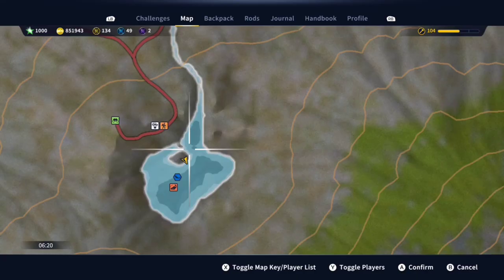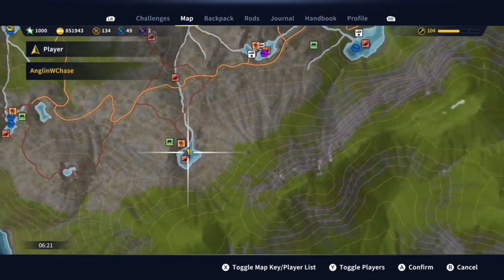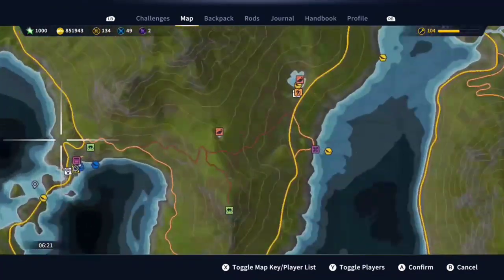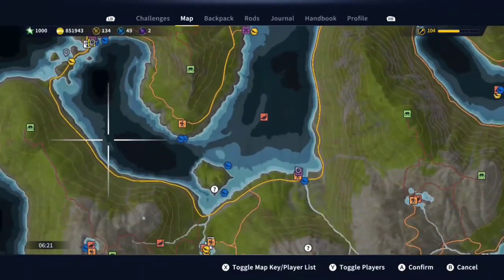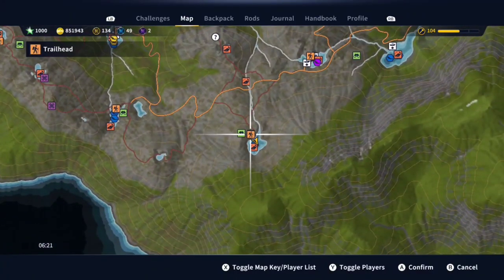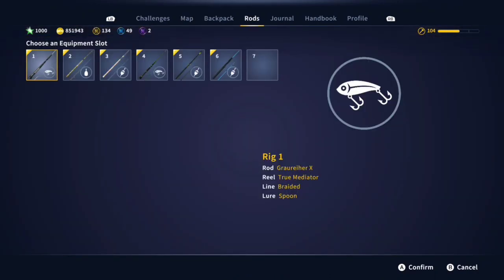Hello everyone, welcome back to my YouTube channel. Today I'm going to be showing you guys one of the best spots to get a diamond arctic char. If you guys didn't know, I am the record holder for the biggest arctic char ever posted. I did not get him from this spot, but this is my favorite spot right down over here to this lake. You can come to this trailhead and walk right over here.